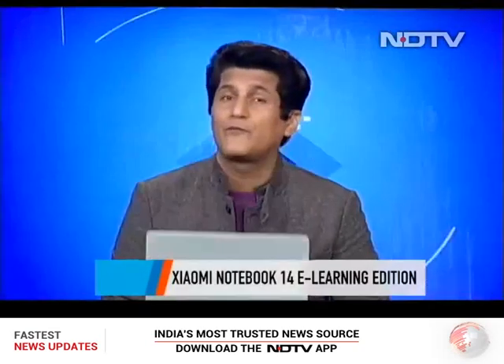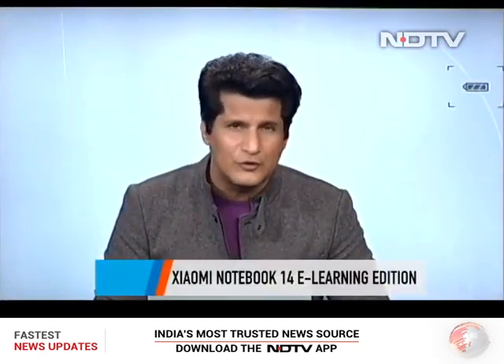We have a new laptop on the show — this is the E-Learning Edition 14-inch, very interesting price at about 35,000 rupees. But is it worth that price? It's a good looking laptop for sure, but what did they compromise on? Is it too basic? Is it value for money?